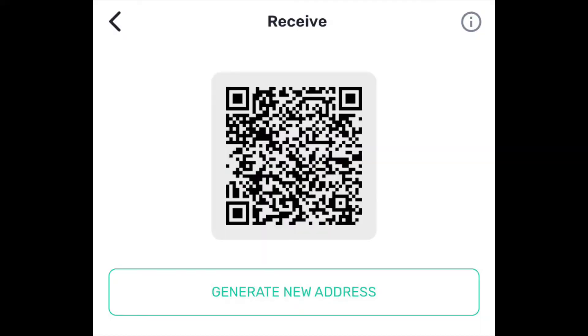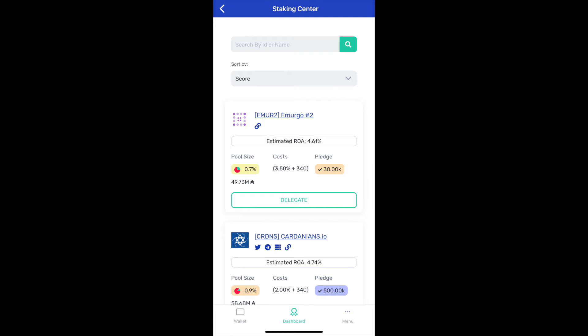After that, you're all set up. You can generate a new wallet address, receive your funds, and send them through an exchange. So if your exchange is working, or if you buy your ADA somewhere else, you can use the address you generate there and send it to your Yoroi wallet. If you want to, you can also stake your ADA. There's a whole staking center where you can look through all the different stake pools and get rewards that way.